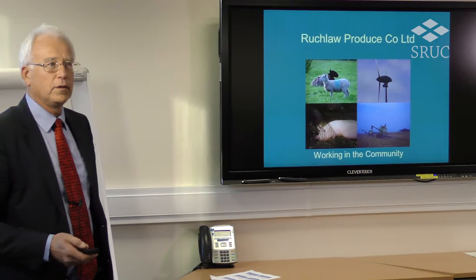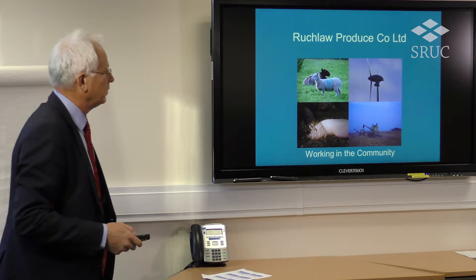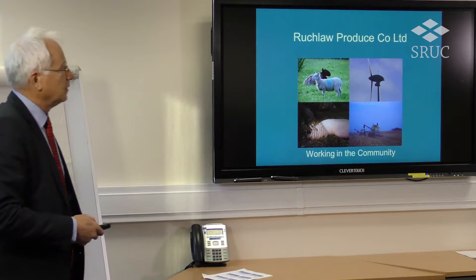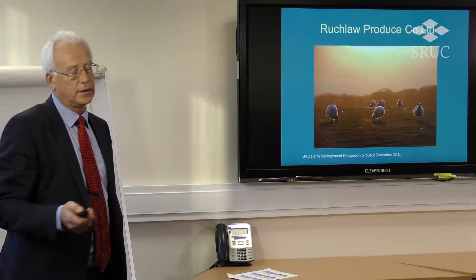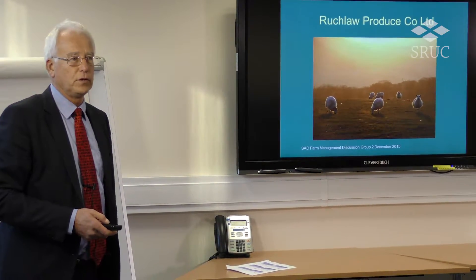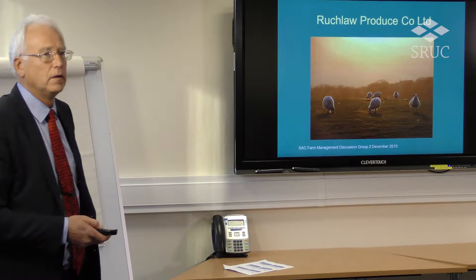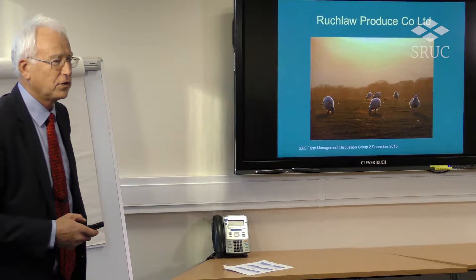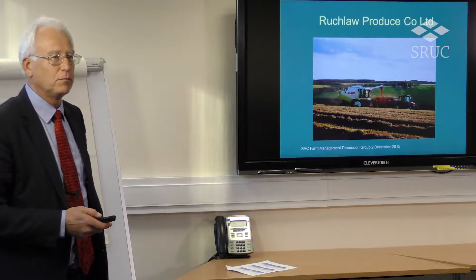I'm going to explain a little bit of the background to our business. In our business we've got four main enterprises. We have about a thousand breeding sheep and we rear three to four hundred replacement new lambs, some of which we put into lambs so they are producing some products some of the time. So some of them in Stewart's analysis would be highly inefficient, but they have a different purpose — they were too small at the time that came to mating.